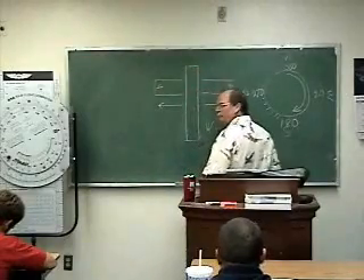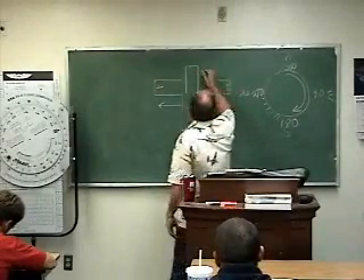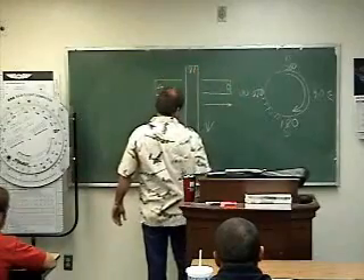Now we're going to land this direction. 180. And runway 2, 7, or 36?